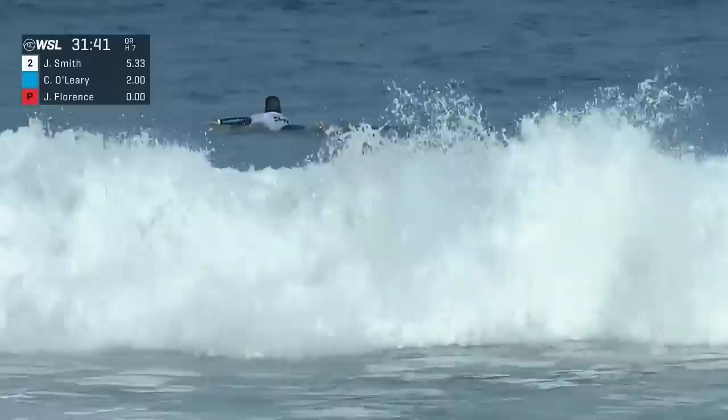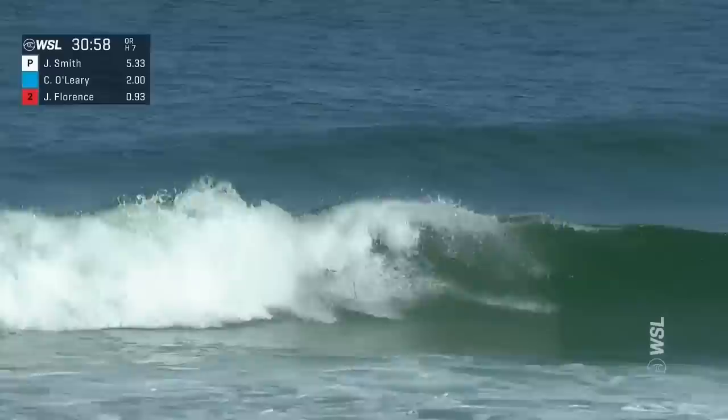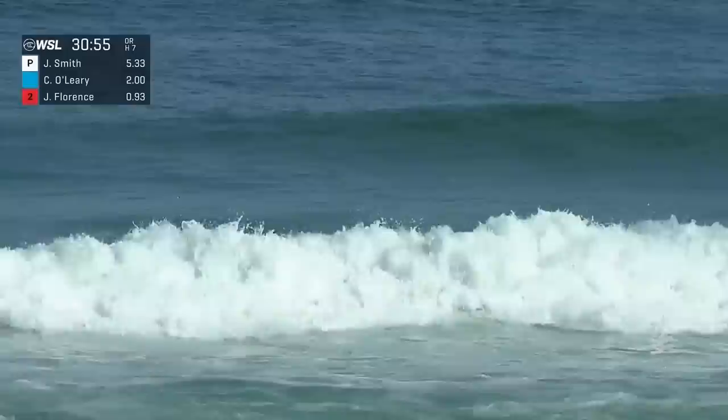Jordy Smith with the only relevant number so far with that 5.33 opener for the South African. A couple of past champions in this heat: Connor O'Leary flaring there, John John Florence — he won here in 2012 and 2016 in Rio — and then we have Jordy Smith, he's a past champion, he won in 2013.